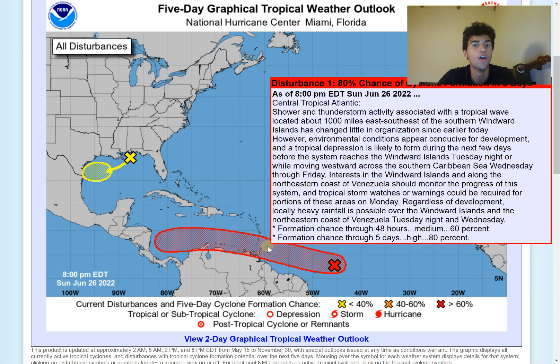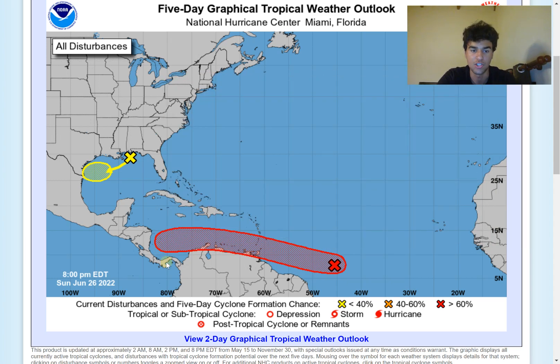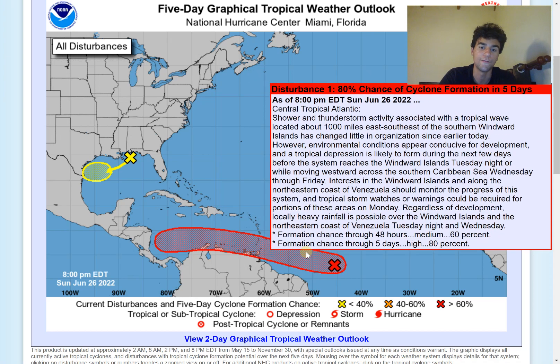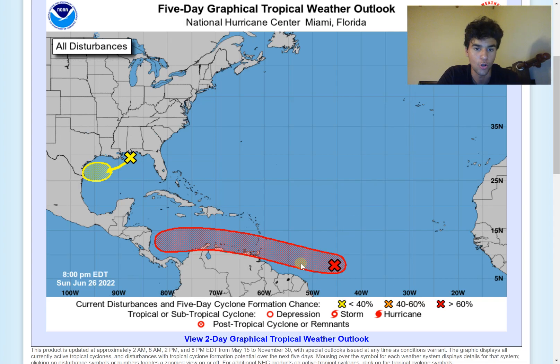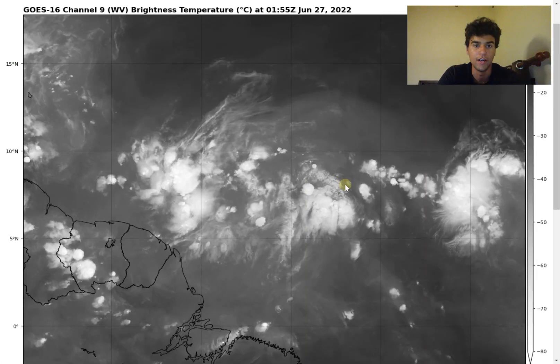The second disturbance now has an 80% chance of developing within the next five days, so it's pretty much guaranteed we'll see at least a tropical depression or tropical storm. It should potentially impact the northern coast of Venezuela and the southern coast of Central America. It's under very favorable conditions to develop into a hurricane, so we need to pay close attention along the northern coast of South America and Central America.